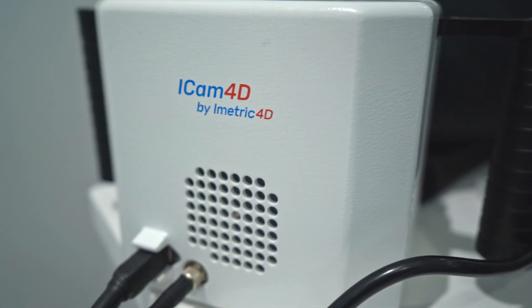Thanks to that system, we can produce these crowns or veneers very quickly and very precisely. To put the crowns on the implants with a screw system, the impression has to be very precise and perfect, because otherwise the screw cannot fit to the implants and can make pressure on the implants. To avoid that, you have to take the impression with the 4D iMetric system.